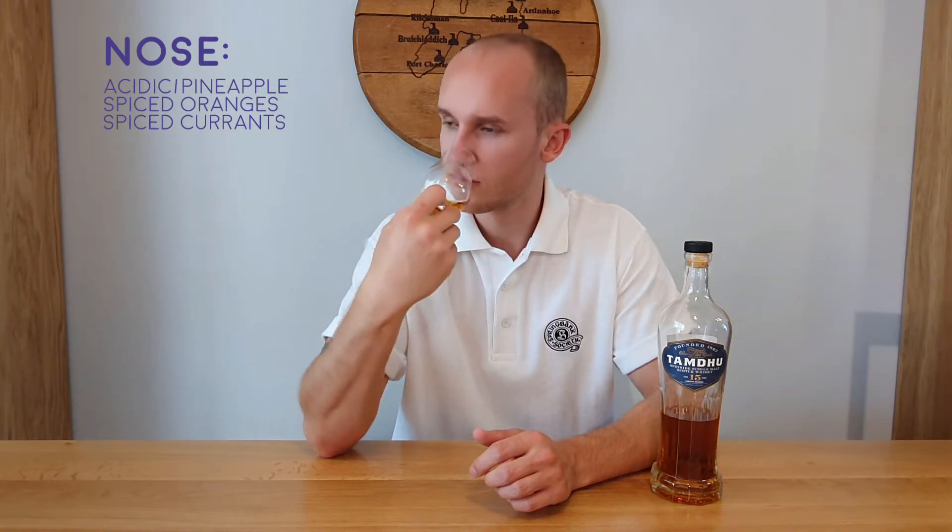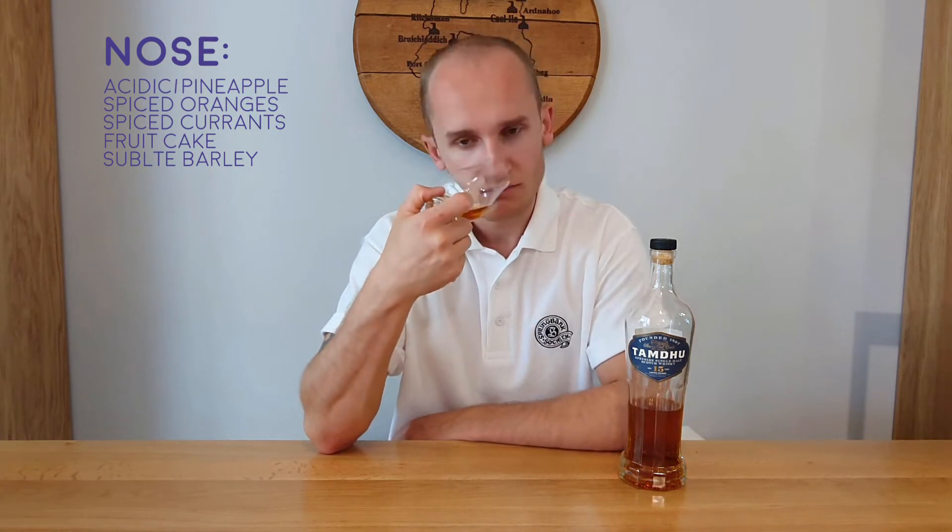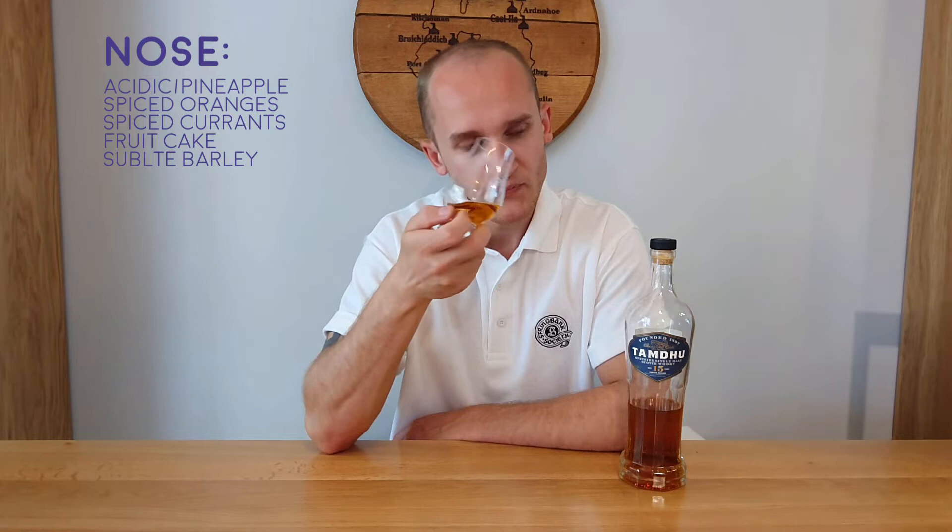On the nose, there's a small acidic scent — I think it's pineapple. Spiced oranges and currants on the nose. There's fruitcake, and also a subtle barley influence — it's very faint but it's definitely there. There's fig present and some sort of apple influence — I think it's stewed apples, not fresh. Maybe like an apple pie or an apple strudel. The apples are definitely stewed, they're cooked. It's a nice, lovely nose.